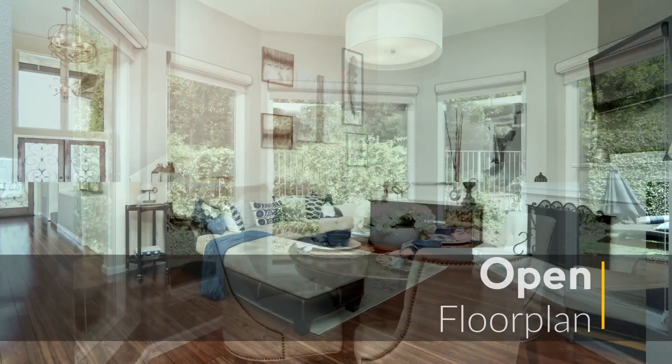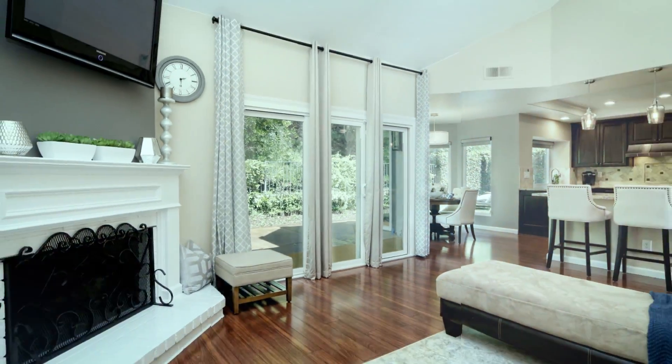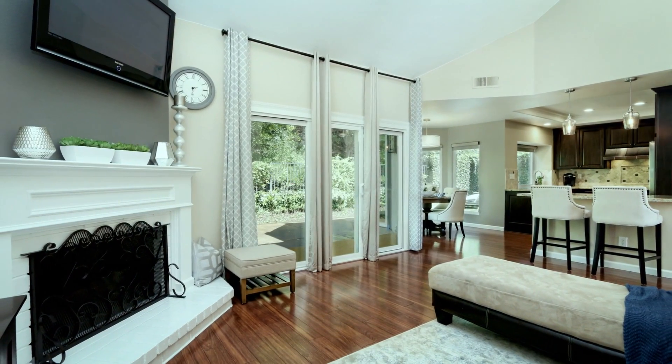The family room is a great space for both entertaining and everyday living. This is sure to become a favorite spot in the home.